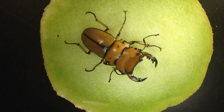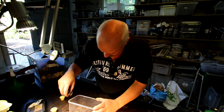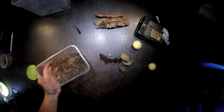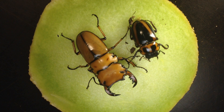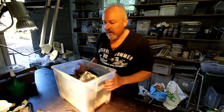I would like to have a pair of Homoderus mellyi, and now they are here and I prepared a breeding box for them. Let's see whether we can find the female also here. She is of course, like always with stag beetles, pretty small compared to the male, but she is also very nice. And of course we will prepare for them a very nice breeding container.